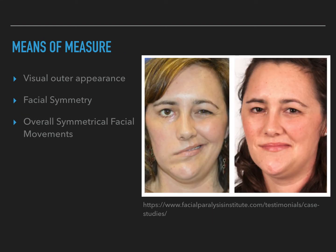The means of measure for this article were visual outer appearance — as you can see in the woman to the right — facial symmetry, and overall symmetrical facial movements.